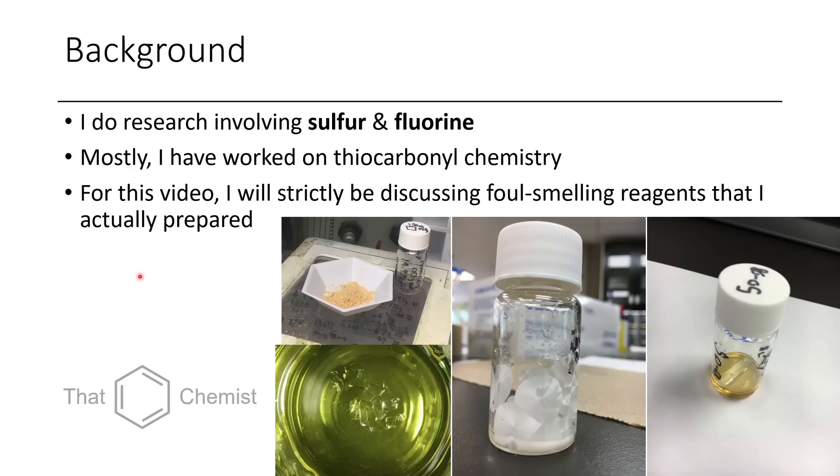For this video, I'm strictly going to be talking about foul smelling reagents that I actually prepared — ones that I synthesized. Not necessarily the first person to synthesize these; a couple of them are already known, but some of them are novel.